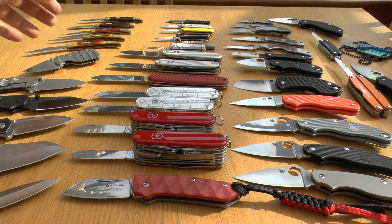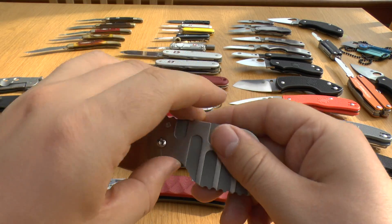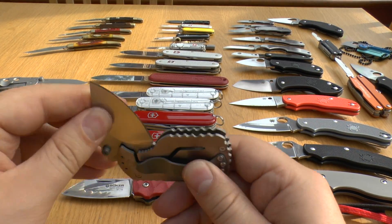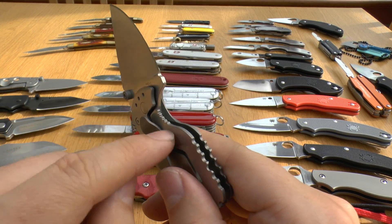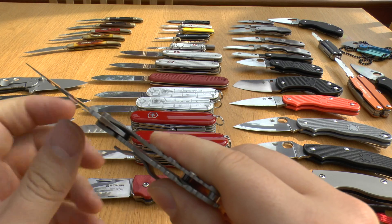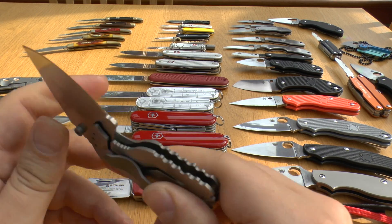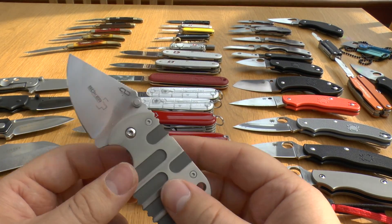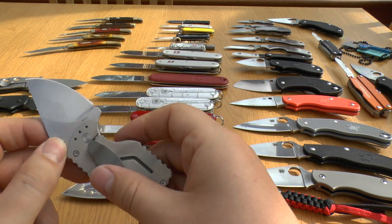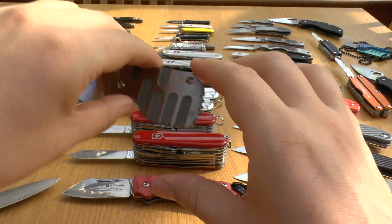We'll move on to Boker. This is the Subcom 42 — non-locking, though you can get a locking version. There is a bar there but it doesn't over-travel; it's just a ball detent, so it does not lock. It's titanium with 440C steel — a decent knife, decent shape.